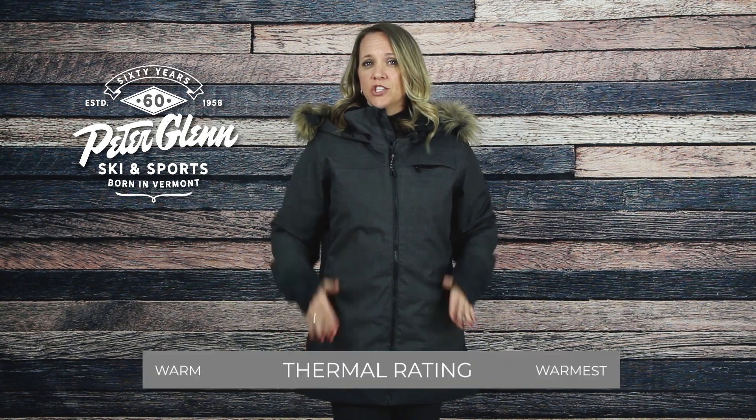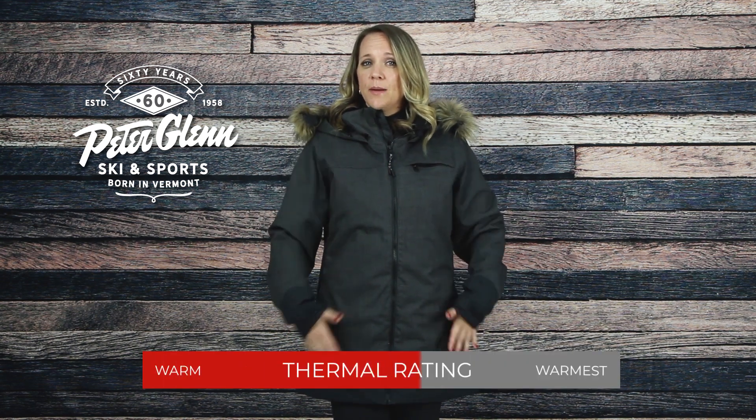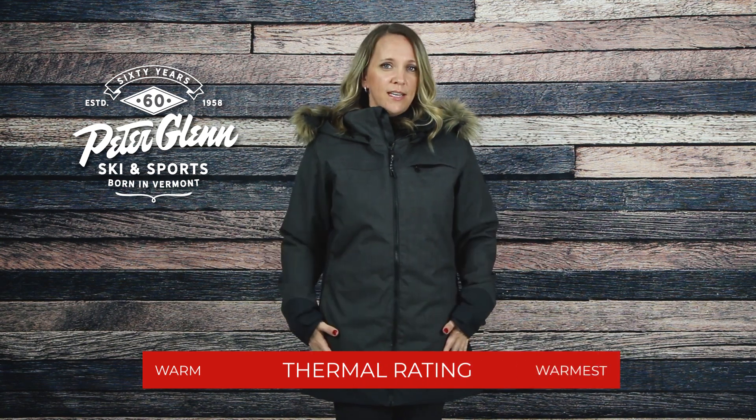For starters, the Layla Snowboard Jacket has 100 grams of Thermalite insulation on the body, along with 80 grams on the sleeves to keep you cozy and warm during those chillier days.